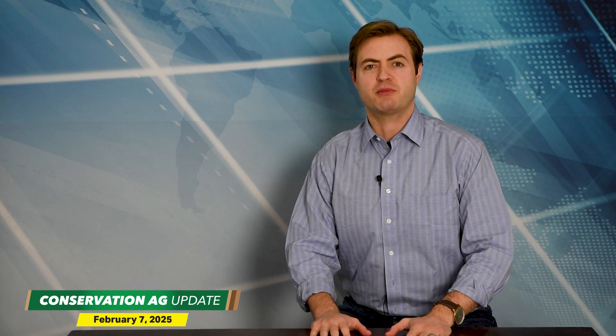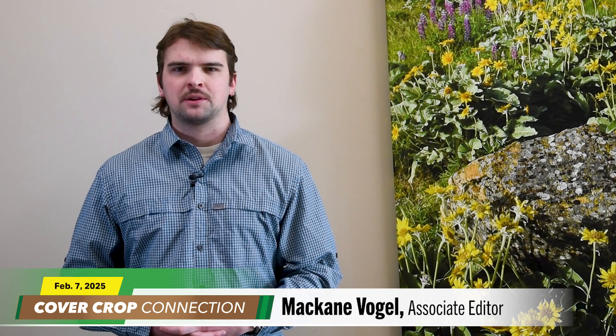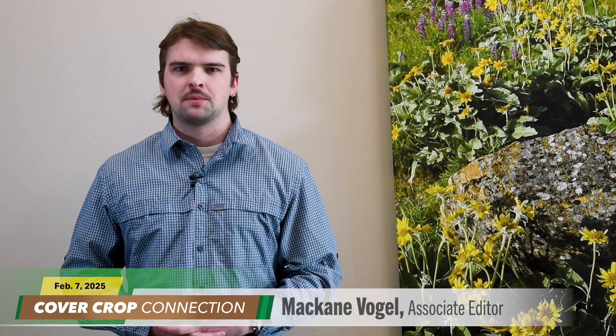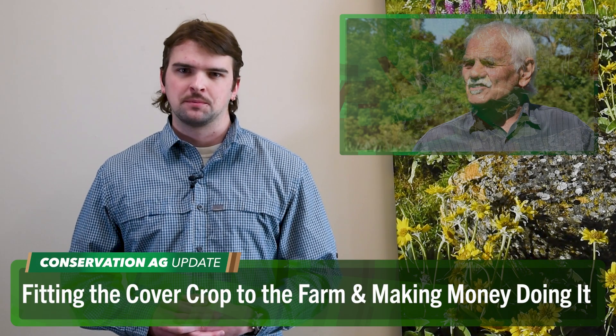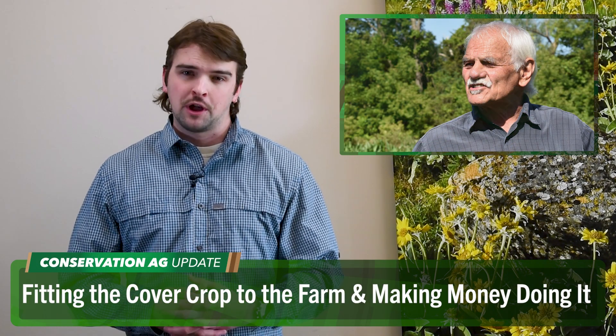Let us know what you think — join the discussion at NoTillFarmer.com. Let's send it over to McCain Vogel now for today's Cover Crop Connection. Thanks, Noah. McCain Vogel here with this week's Cover Crop Connection. Last week I told you all about our upcoming National Cover Crop Summit and promised to showcase lots more great topics and speakers. So without further ado, here's Gary Zimmer, another one of our speakers, to preview his presentation about fitting the cover crop to the farm and how to make money doing it.